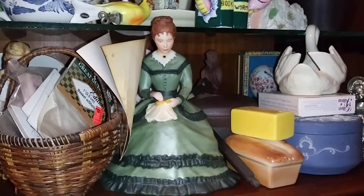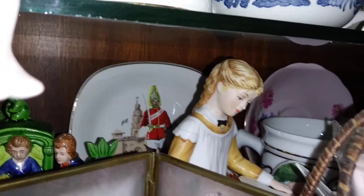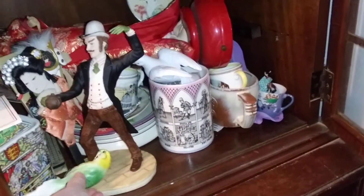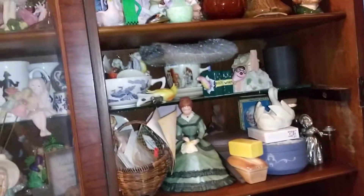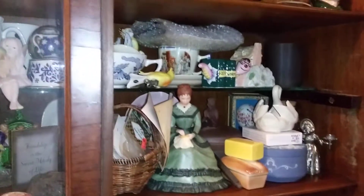I only have two of them. I think that one's Meg, and back there is Amy. They were made by the Franklin Mint and were the Little Women. I only have Meg and Amy at the moment — never found the other two.